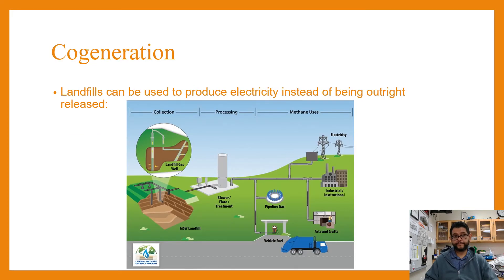Then you want to think about cogeneration. This is an example where you take a landfill that's producing a lot of gas, and that methane gas can be used as a fuel source — as natural gas. So instead of just outright releasing it into the atmosphere, you're using that as a resource, which is something that could be done.